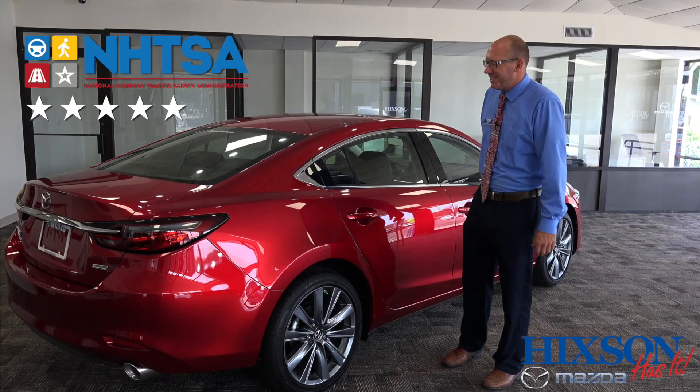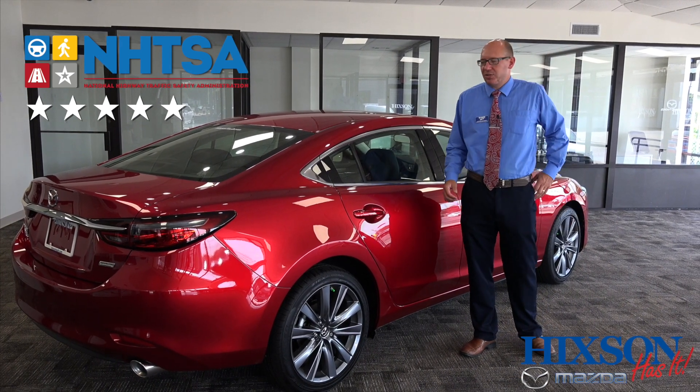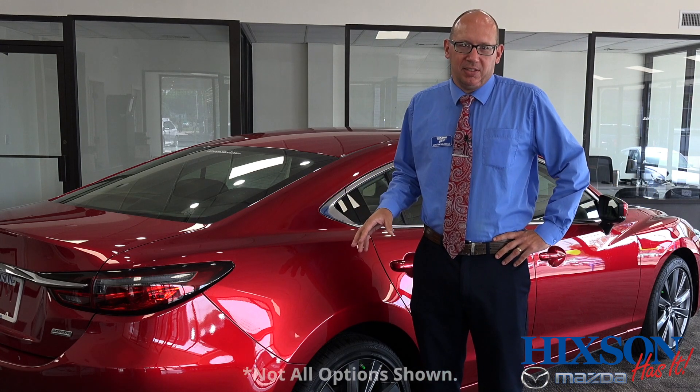Now I'm a father of three, so the first thing I want to know about a vehicle is its safety. The Mazda 6 has a five-star crash test rating from the National Highway Traffic Safety Administration, but more than that, it has a lot of intelligent ways to avoid accidents.